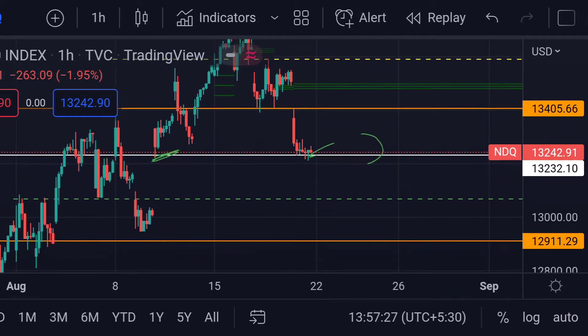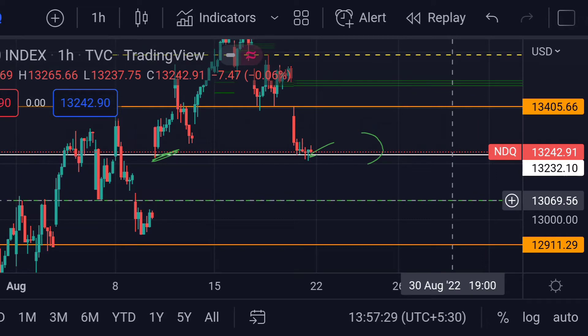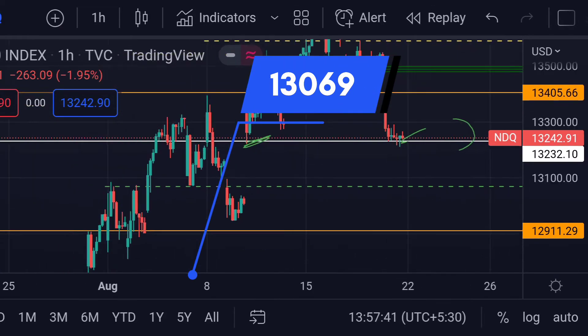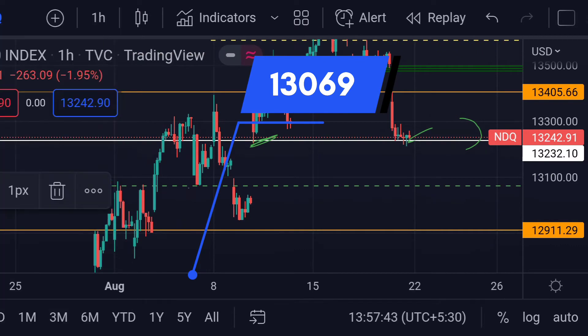In that case, we can expect the price in NASDAQ support at this green dotted line, which is around 13069. Previously, you can see here that it acted as a strong support.